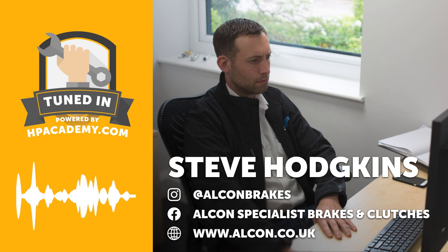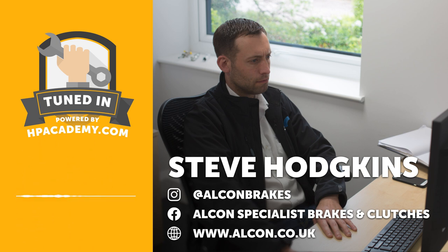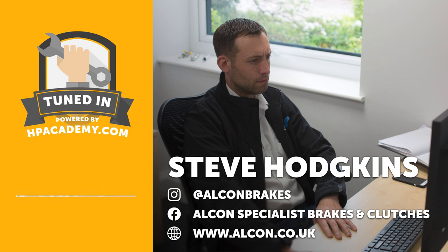Welcome to the HPA Tuned In podcast. I'm Andre, your host, and in this episode we're joined by Steve Hodgkins from Alcon in the UK. Alcon probably shouldn't need too much of an introduction — one of the big-name manufacturers of braking components — and we are really focusing on the braking side of their business today.